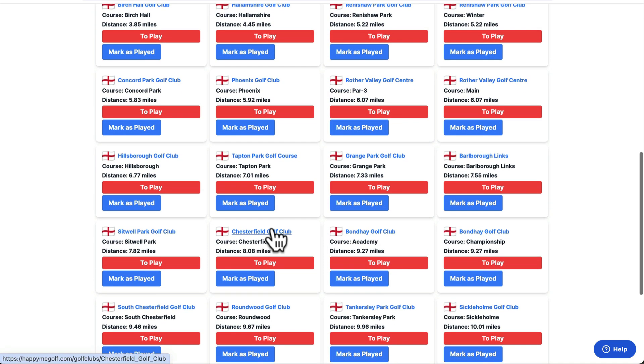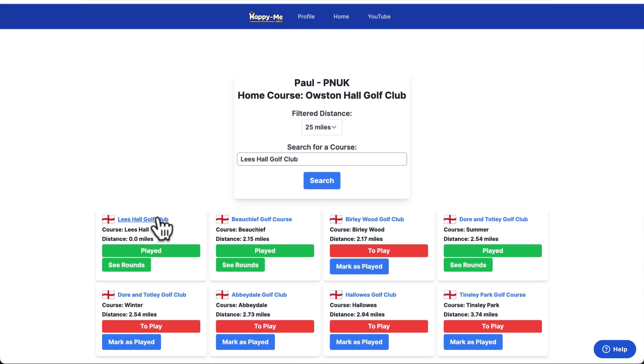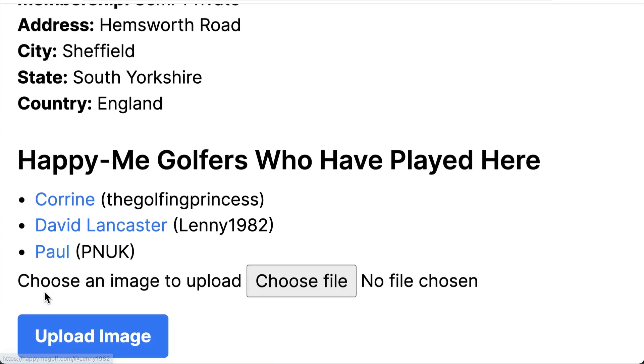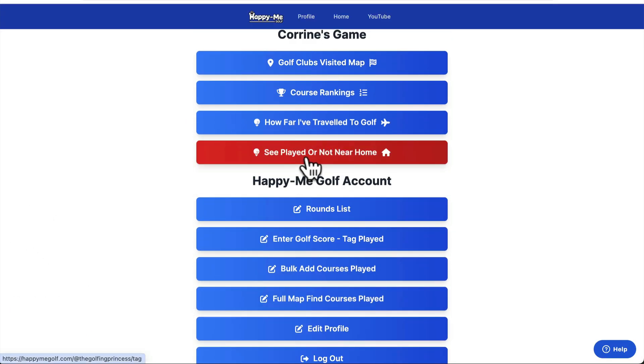I haven't really played any courses that I can remember. What I'd have to do — and this is what I really like about this — is go to the golf club and see who's played it. Have I played there with Corrine? And then you can go to Corrine's map.